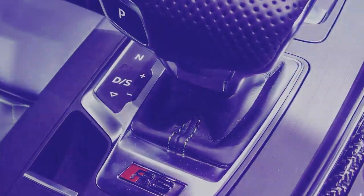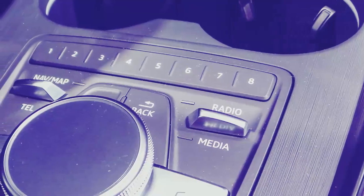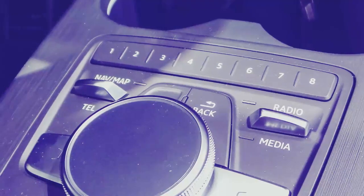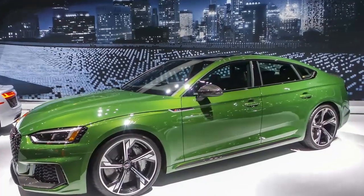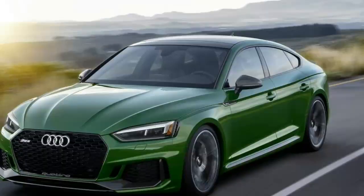Or take the big jump to the track-ready RS5. For 2018, the Audi A5 includes safety technology with forward collision warnings, automatic emergency braking, rear cross-traffic alerts, and active lane control.